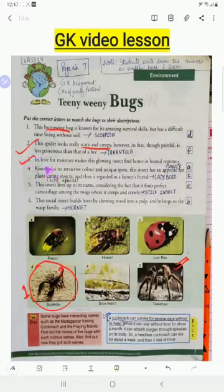Number three: its love for moisture makes this glowing insect find a home in humid regions. The answer is firefly. These fireflies live in wet areas because they can find their prey very easily there. They feed on insect larvae and worms.